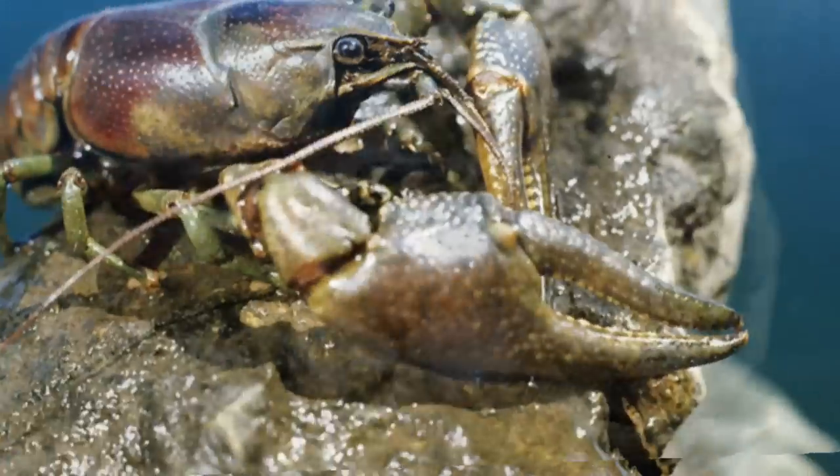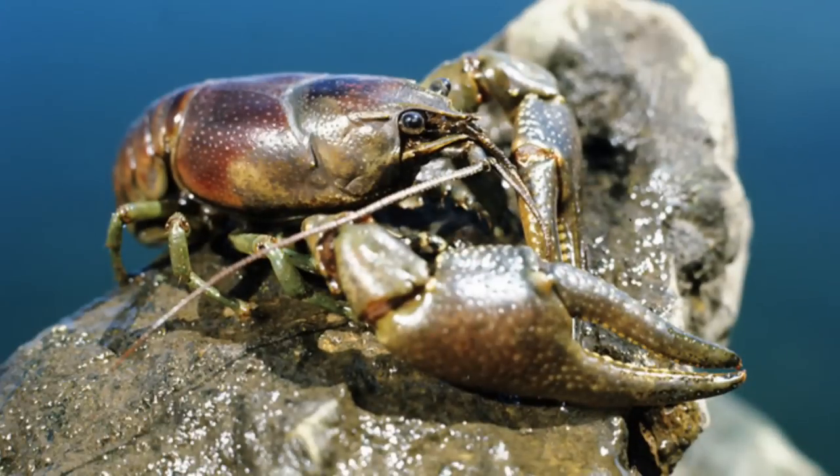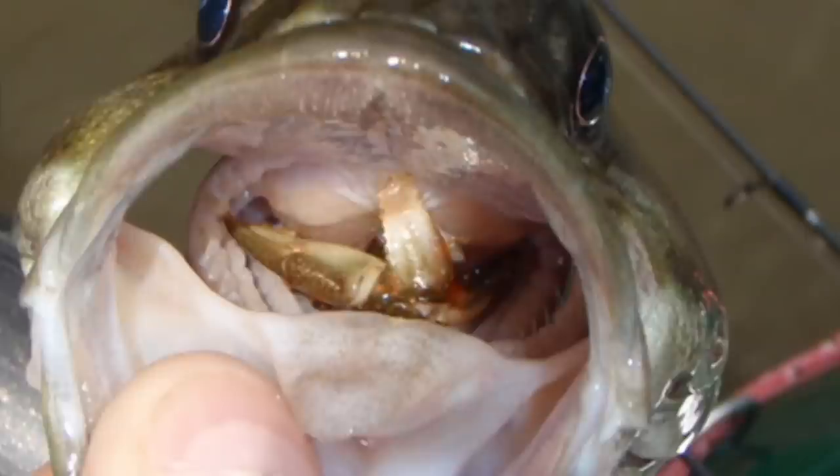Golden shiners are prevalent in Lake Wallenpaupack. For smallmouth lovers, there's a very healthy population of crayfish up and down the lake. Crayfish is another primary forage for game fish like smallmouth and largemouth bass, and some perch will eat crayfish as well. Understanding what lives in there helps you match the hatch and catch more fish.